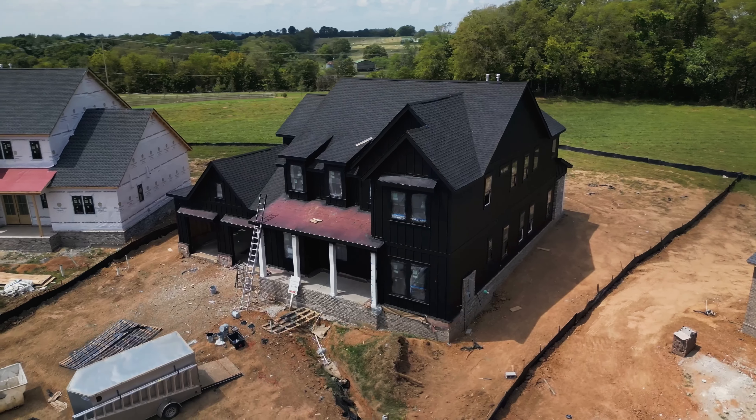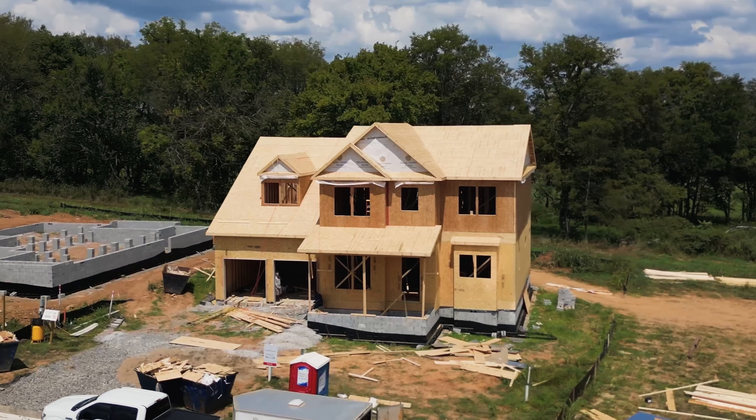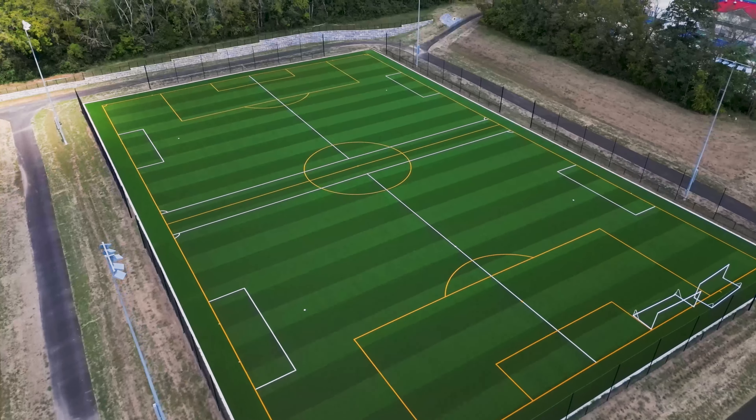If you're searching for luxury living in a country setting without giving up convenience, you're going to want to stick around. Today we're giving you a full tour of the brand new construction neighborhood Fair Haven. Welcome back to the channel — I'm Brandon, this is Sam, and today we are going over all things Fair Haven, a brand new neighborhood here in Thompson Station, Tennessee.